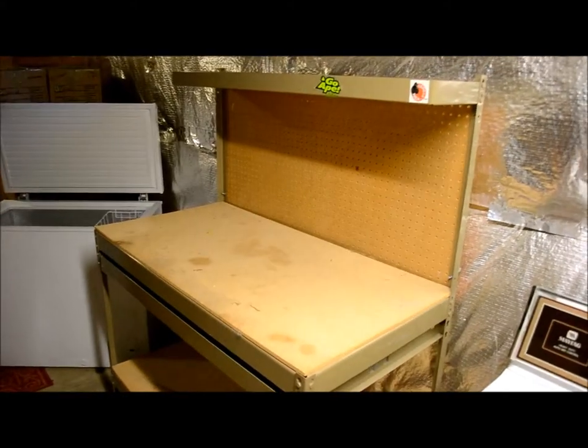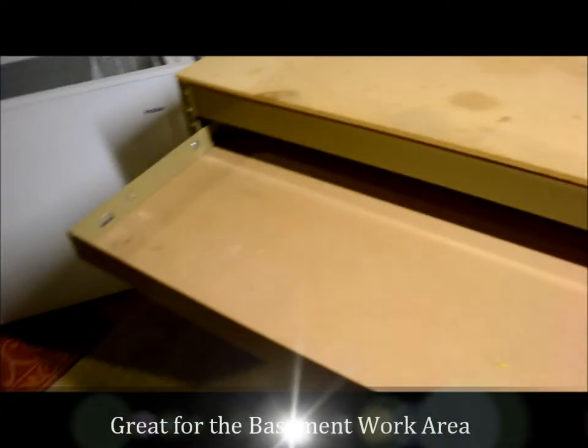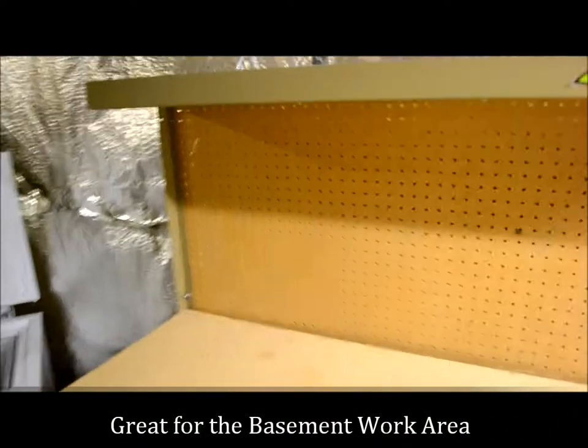Another thing on the auction block — actually for sale — is this fantastic workbench. This is a Gorilla Rack, super strong. We've had it about 10 years. It has a drawer that comes out for storing your tools, pegboard in the back, and a sturdy shelf down below for your bigger tools.